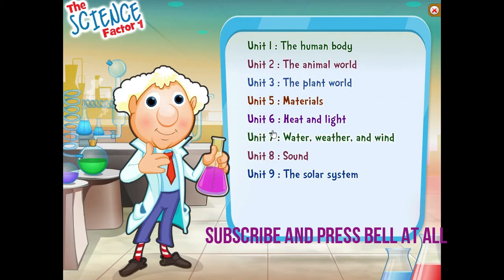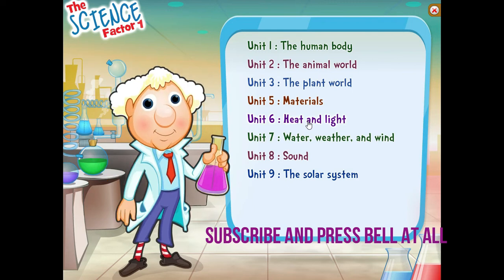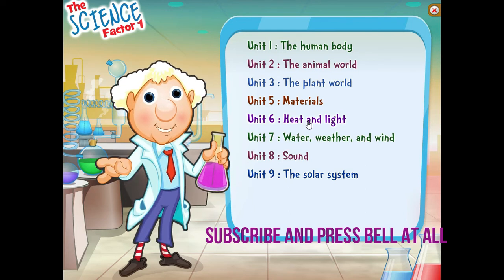Hello! I am Super Scientist. I am happy to meet you. Just as in the book, I am going to help you learn about science.